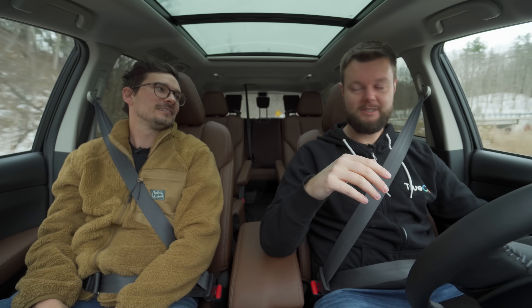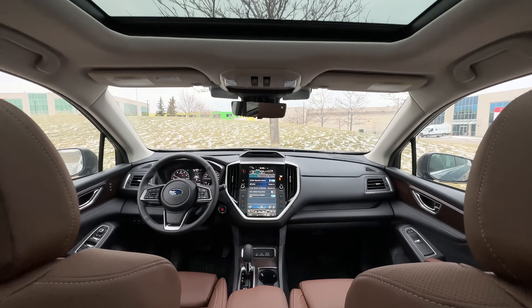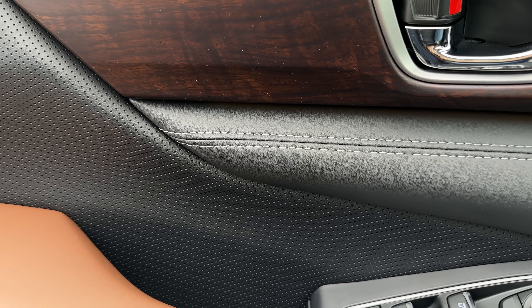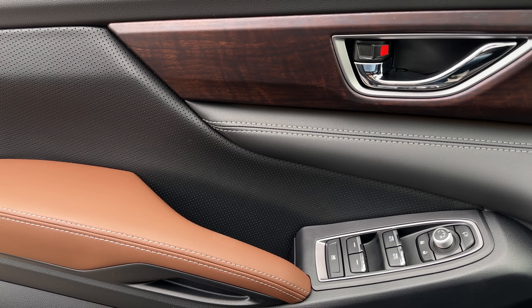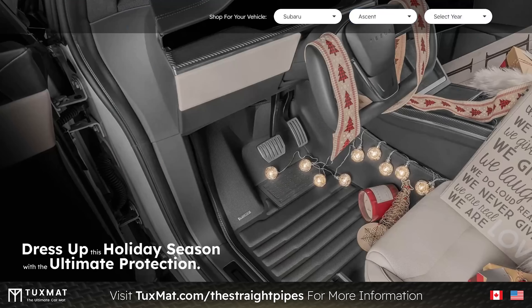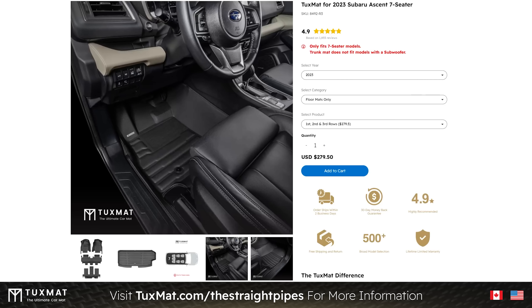Visor test — nice and greasy slide. The cup holders are actually really shallow, which is perfect for a small cup. Driving position is great — elbows on the steering wheel, right knee fits. TuxMat — go to tuxmat.com/thestraightpipes to check out what they have available for your vehicle. It would definitely bring it up to a luxury level — Rolls-Royce maybe, Bentley.